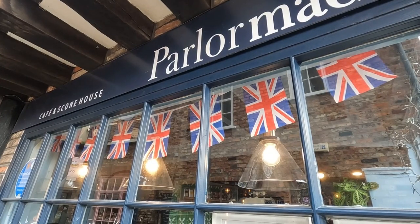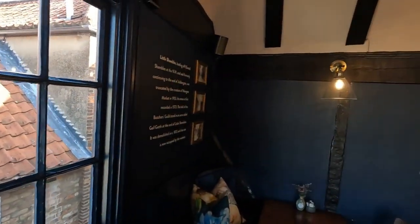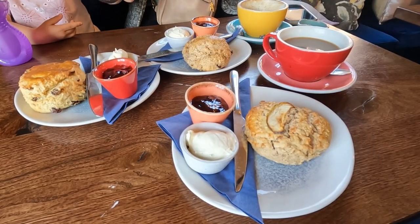If you want to try some of the best scones in the world, I recommend you check out Parlor Maid, located right on the Shambles. Have your morning coffee and scone from the 600-year-old attic as you peer down at the medieval shopping street below.